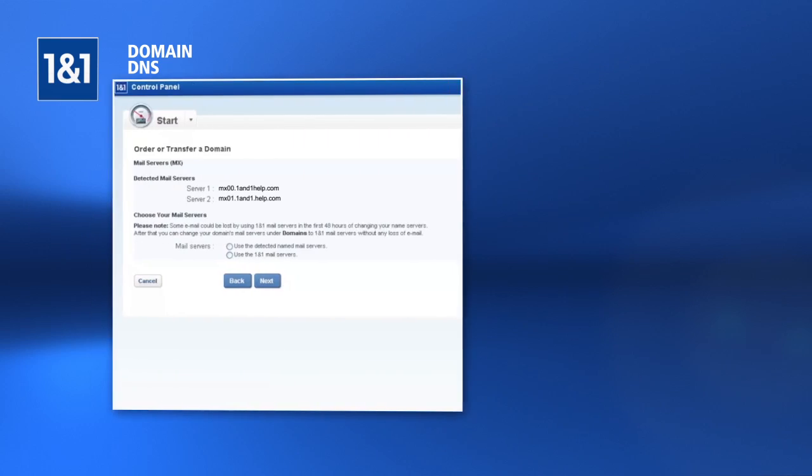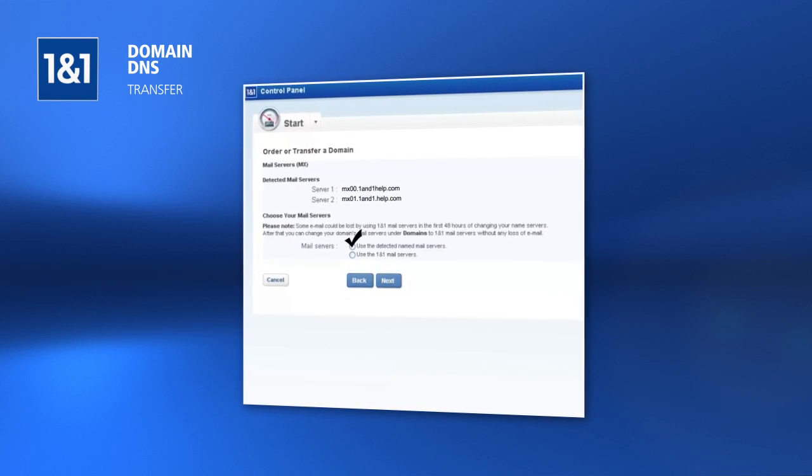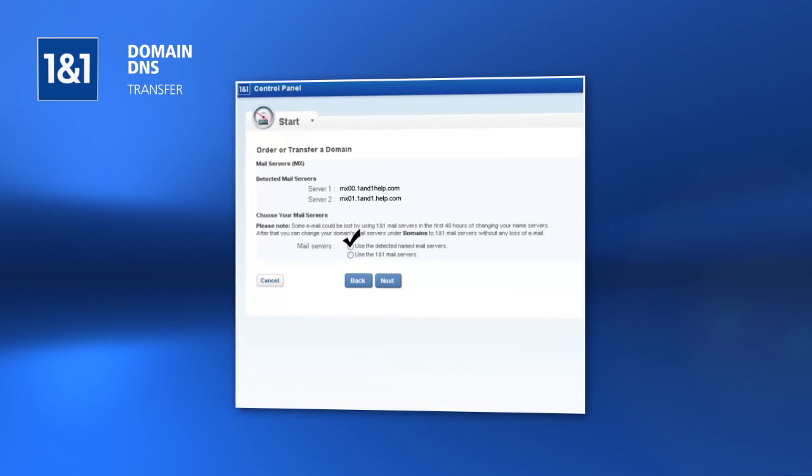The mail servers currently used with the domain are shown. Most people will select Use 1&1 Mail Servers to manage the domain's email accounts using the 1&1 control panel. Click Next.